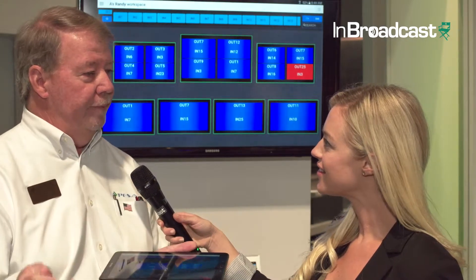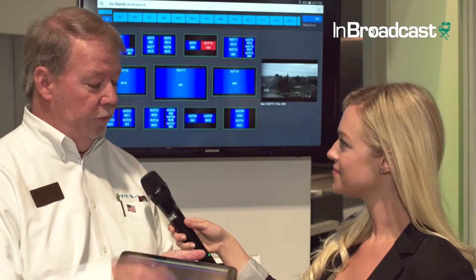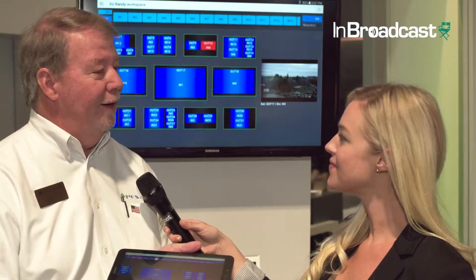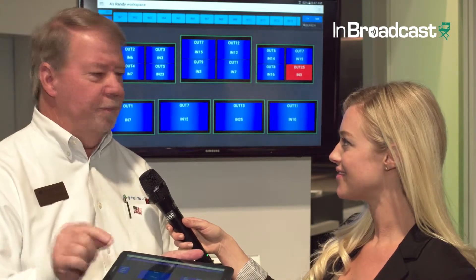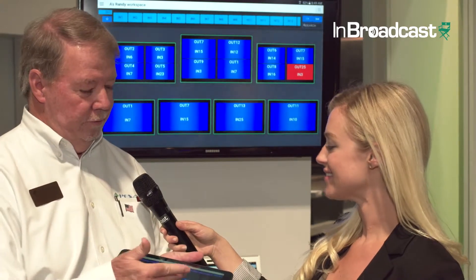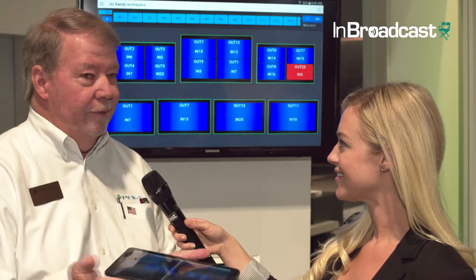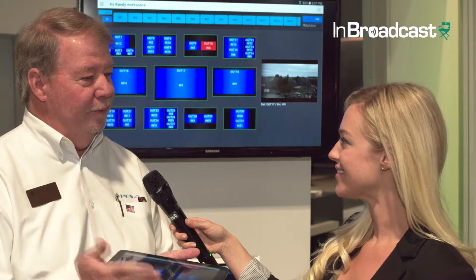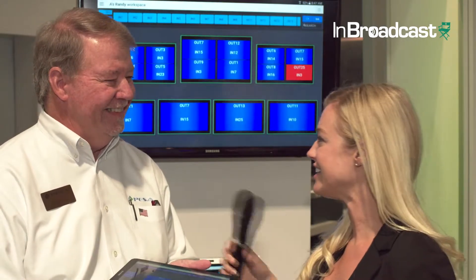Instead of having a dedicated push-button panel, your customers can use a tablet and control the router with simple drag-and-drop operation — much more simple and intuitive than having to figure out what all those buttons on a push-button panel mean. Wireless control, simplicity of operation, and controlling a router with a very economical, commercially available tablet with nothing to break, nothing to go wrong. It makes things a lot easier.